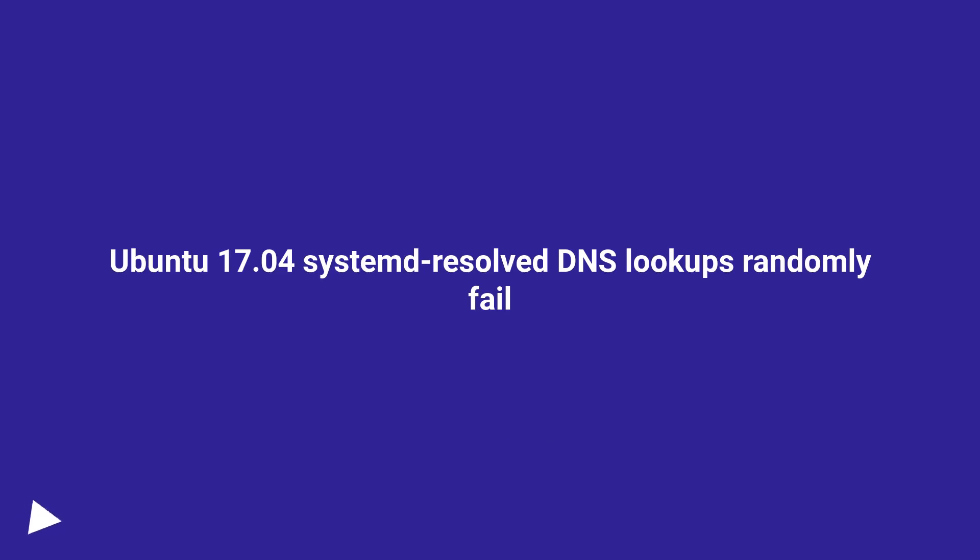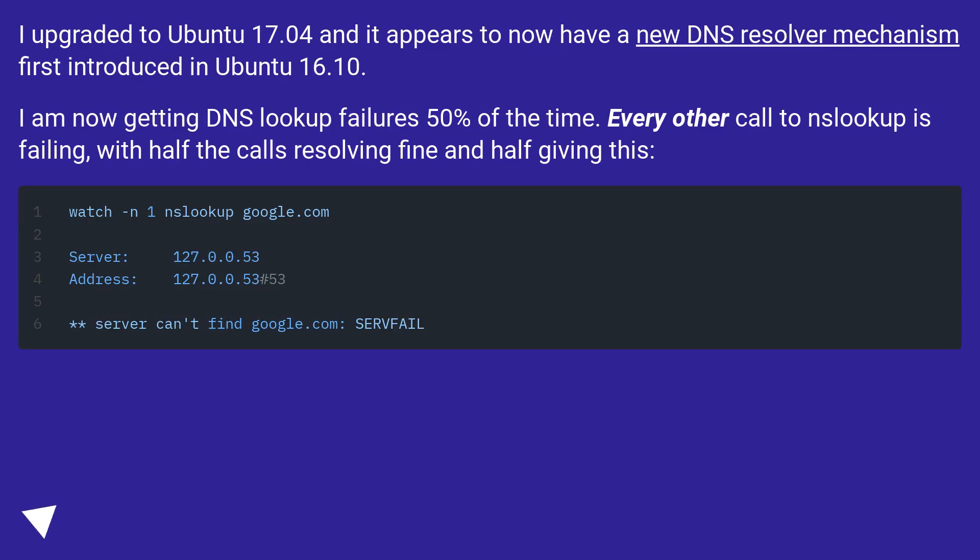Ubuntu 17.04 systemd-resolved DNS lookups randomly fail. I upgraded to Ubuntu 17.04 and it appears to now have a new DNS resolver mechanism first introduced in Ubuntu 16.10. I am now getting DNS lookup failures 50% of the time — every other DNS lookup is failing, with half the calls resolving fine and half failing.